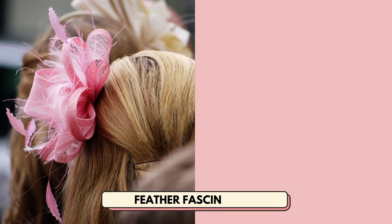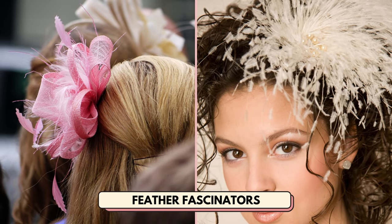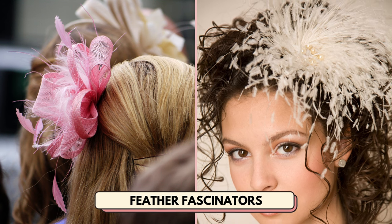Number 15 is feather fascinators. These bold hair accessories have been making their way back around into the fashion world lately.